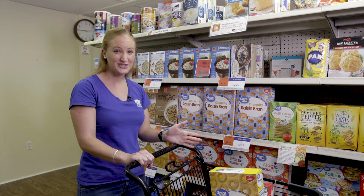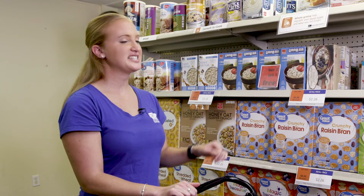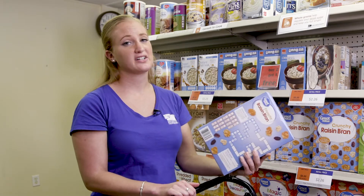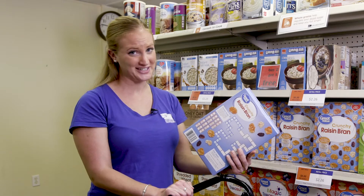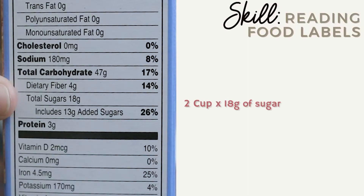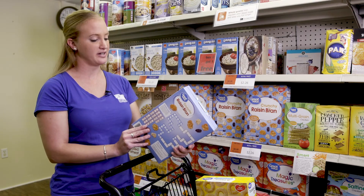The more we practice reading labels, the easier it becomes. Let's take a look at this box of cereal. Cereal is really high in sugar. For this box of cereal the serving size is one cup — but how often are you really eating just one cup of cereal? If you're going to be eating two cups of cereal, you're going to be eating 36 grams of sugar instead of 18 grams of sugar. That's 36 grams of sugar in one bowl of cereal.